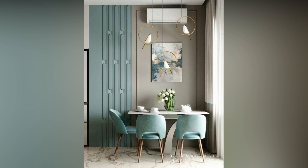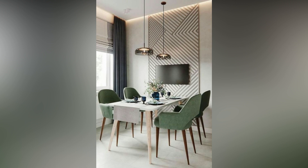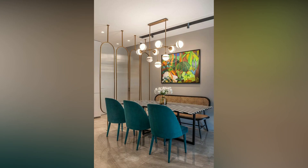Sure, the table and chairs are most important, but don't forget the walls when styling a dining room. If you are looking to refresh your dining room wall decor, check out these nifty, pretty, and practical ideas.